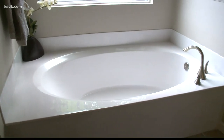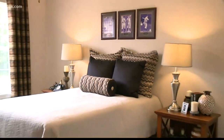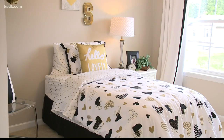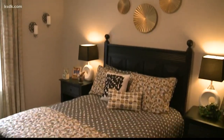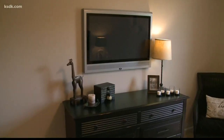McBride Homes has been around for 73 years and has more than 40 communities. We're the largest home builder in the state of Missouri — actually three times larger than the second builder here in St. Louis. We really spend a lot of time working on trends, innovative floor plans, and really knowing what our customer wants.